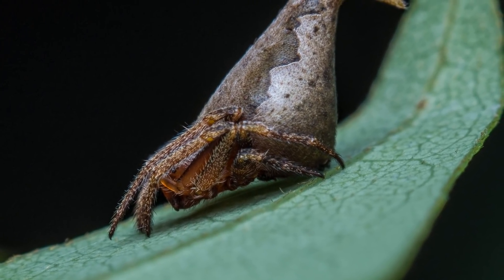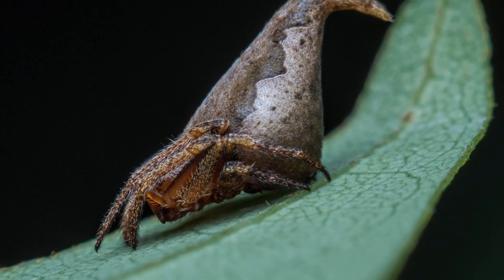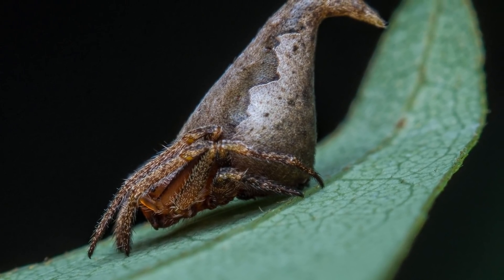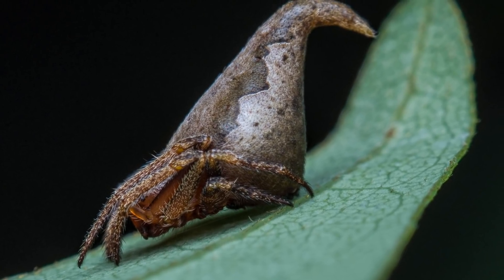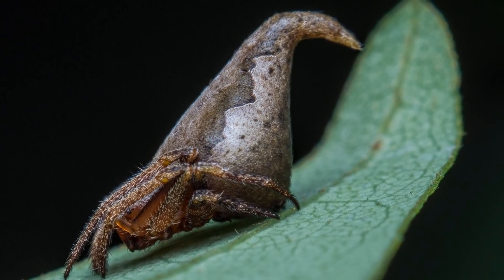Welcome back to Animal of the Week. In today's episode, we're looking at an animal influenced by the wizarding world of Harry Potter. The Sorting Hat Spider, or Eriovixia gryffindori as it is actually called, is a spider strongly resembling the Sorting Hat from Harry Potter.